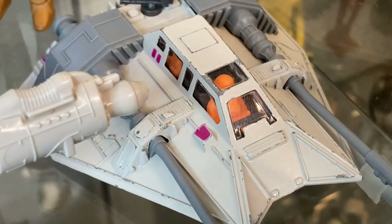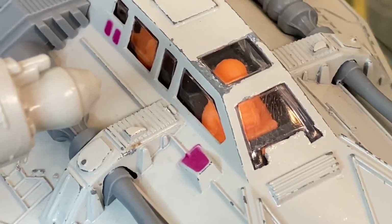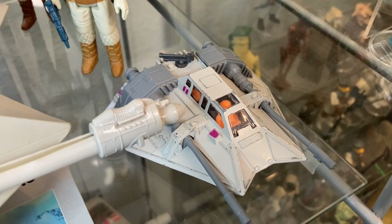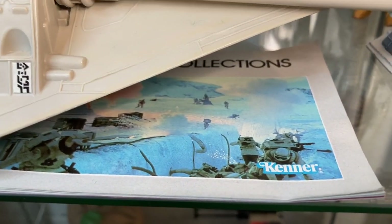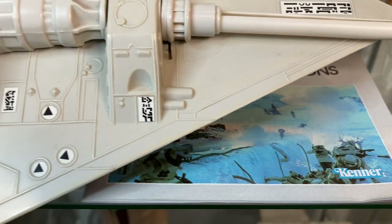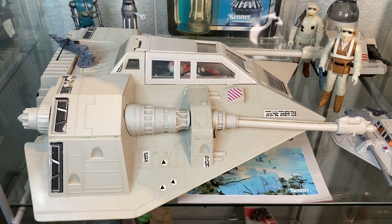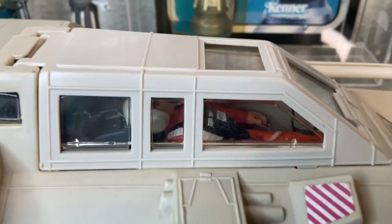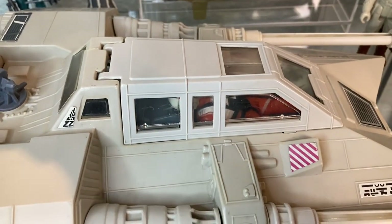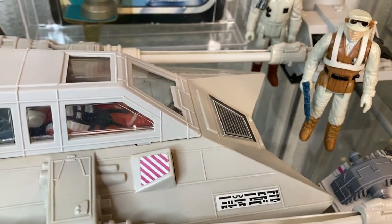Cruising on down to the second shelf, we have the Kenner die-cast Snowspeeder with a Luke pilot piloting it. I love the die-cast toys. Here we also have a Kenner collections catalog — I'm an absolute fan of these Kenner catalogs. The Snowspeeder is perhaps one of my favorite vehicles in the entire line, identical to what we saw in the movie. I have an X-Wing Luke in there piloting it — just a beautiful toy. I love that it lights up; each of these cannons lights up on either side.